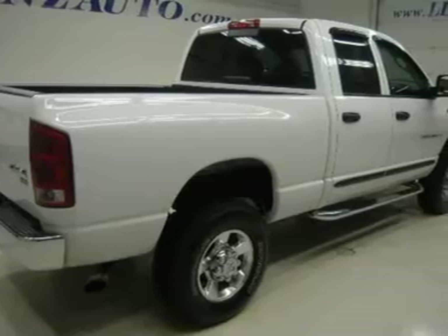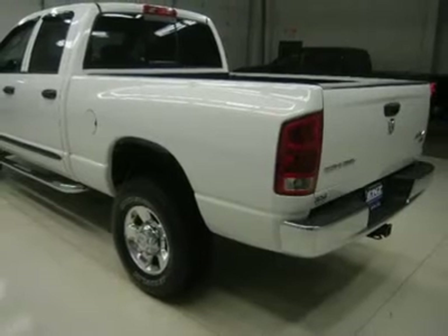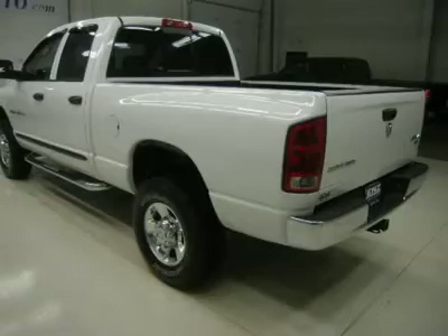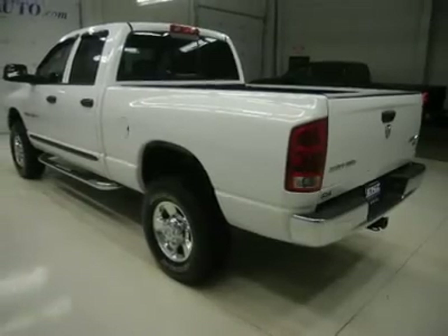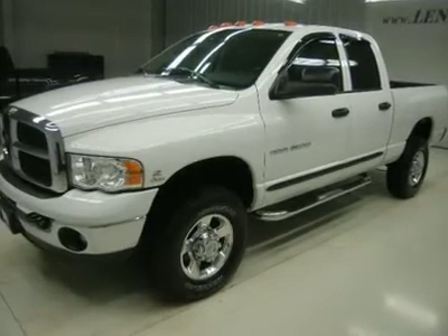Weston stainless steel steppers, bedliner, newer white Michelin LTX LT285-70R17 tires, polished aluminum rims, keyless entry, CD player, sliding rear window, LATCH child safety system.